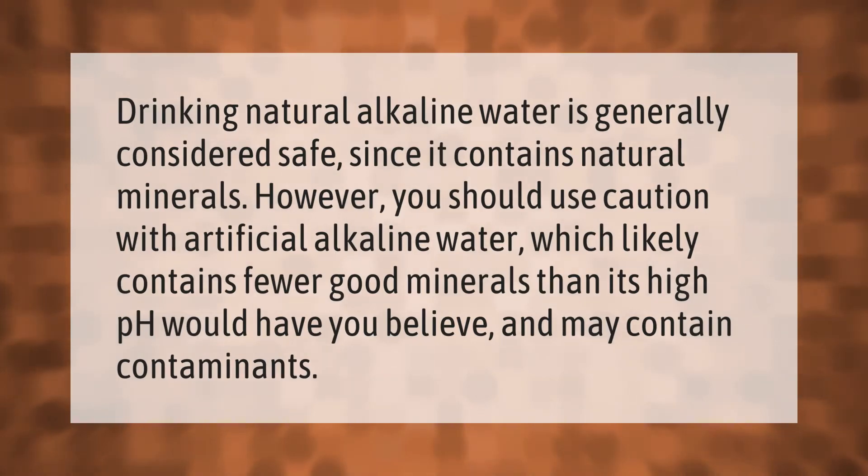Drinking natural alkaline water is generally considered safe since it contains natural minerals. However, you should use caution with artificial alkaline water, which likely contains fewer good minerals than its high pH would have you believe, and may contain contaminants.